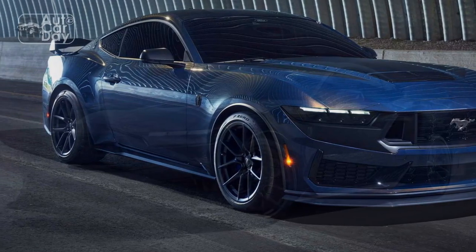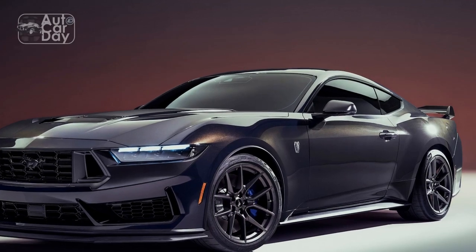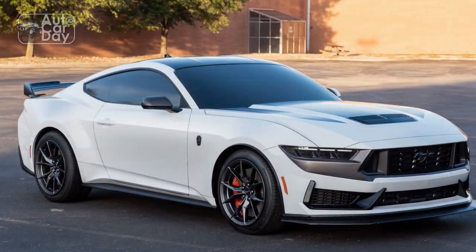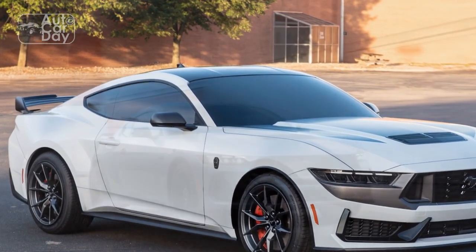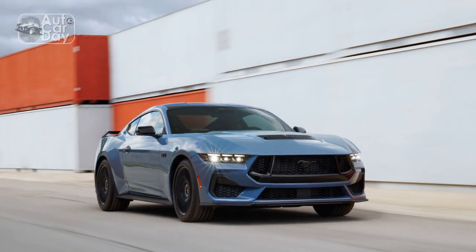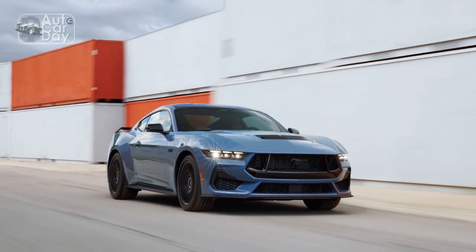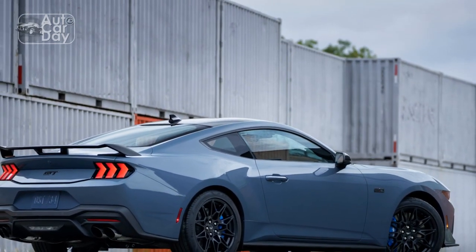Available across the GT line, the $4,995 bundle swaps out the standard 3.15 limited-slip rear for a 3.55 auto or 3.73 manual Torsen limited-slip unit, 19-inch wheels with summer rubber, six-piston front and four-piston rear Brembos, stiffer springs, additional chassis bracing, and an electronic drift brake, among other things.